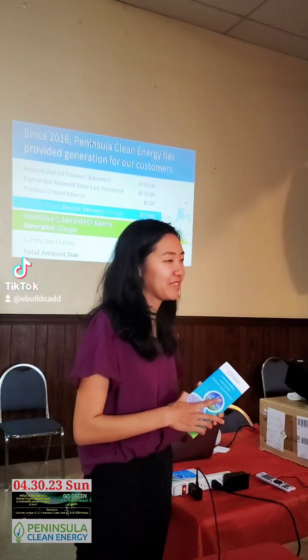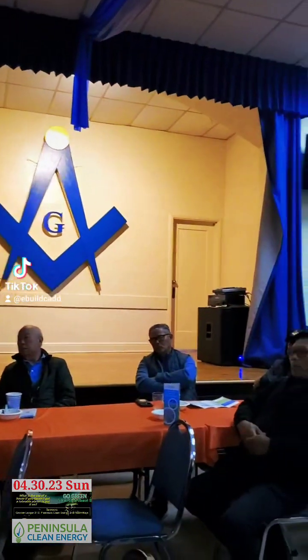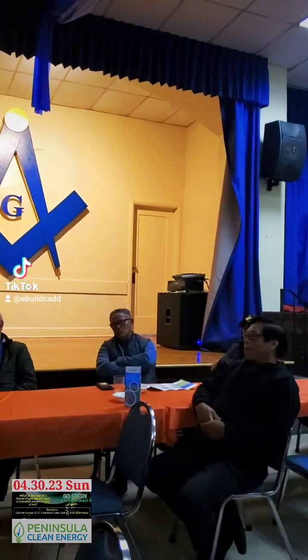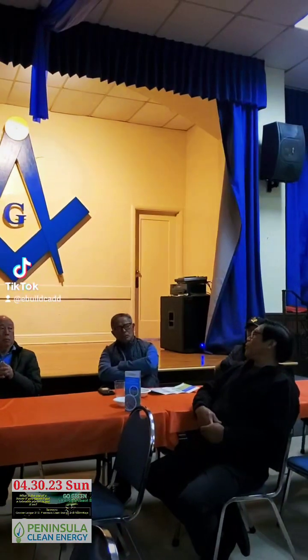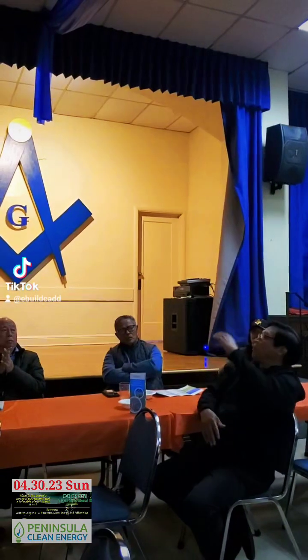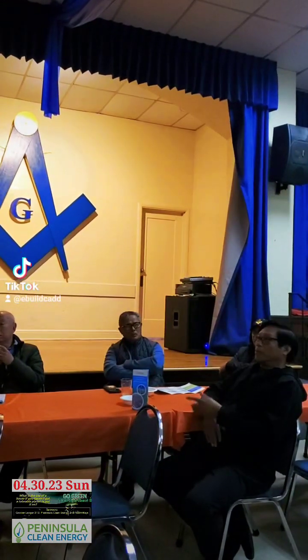PG&E is regulated, so that's the charge that they're allowed to charge. Maybe we have our very own brother Marcus Guerra, who works for — I think he's a member of the management of PG&E. Maybe one day we'll invite him to explain.